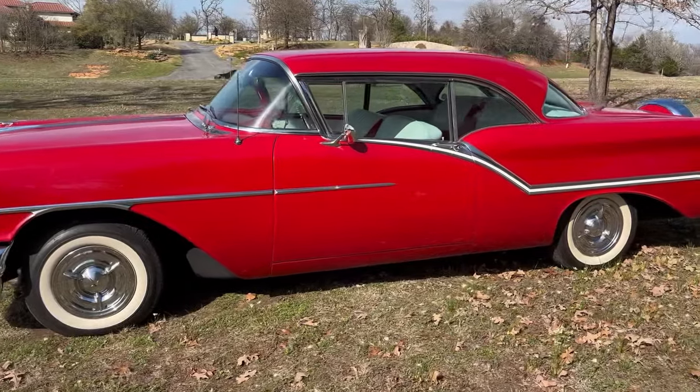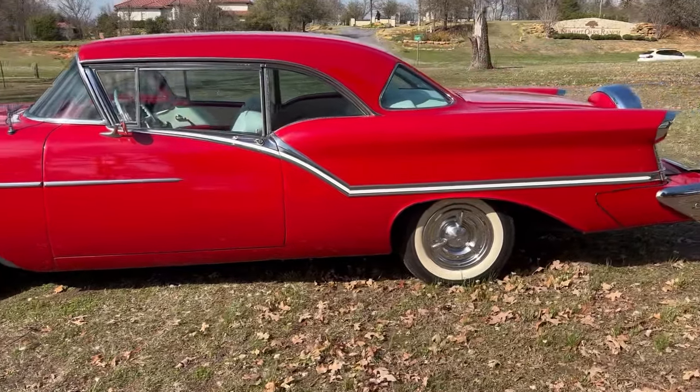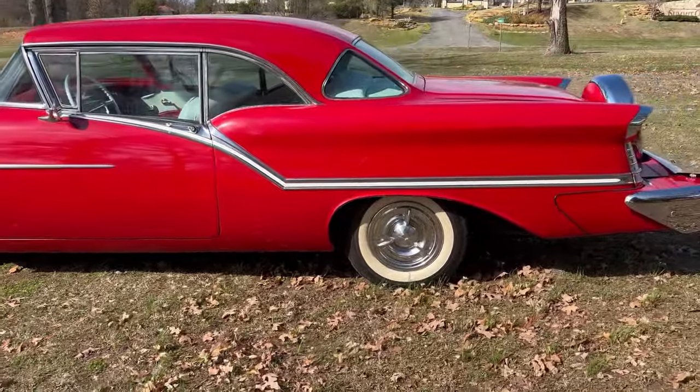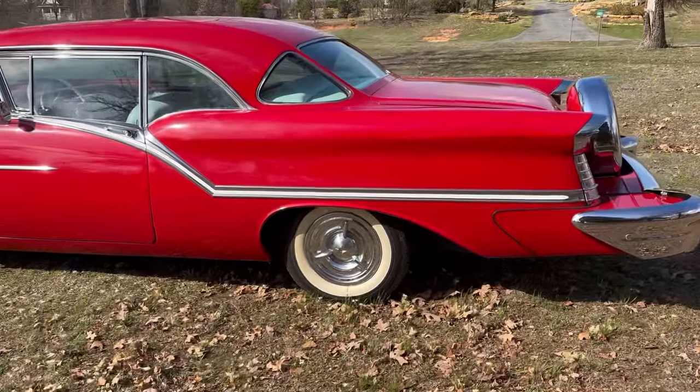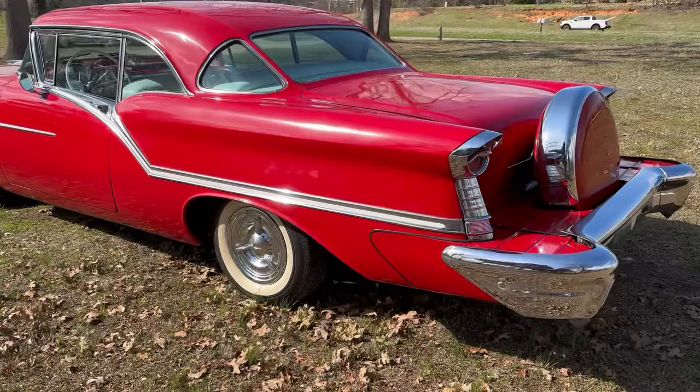This has a newer model Oldsmobile 350 Rocket V8 and Turbo 400 automatic transmission. It has power steering and power brakes, and it has had an air conditioning system added.